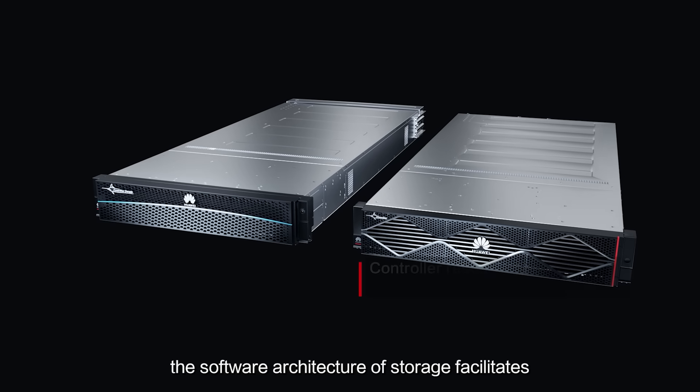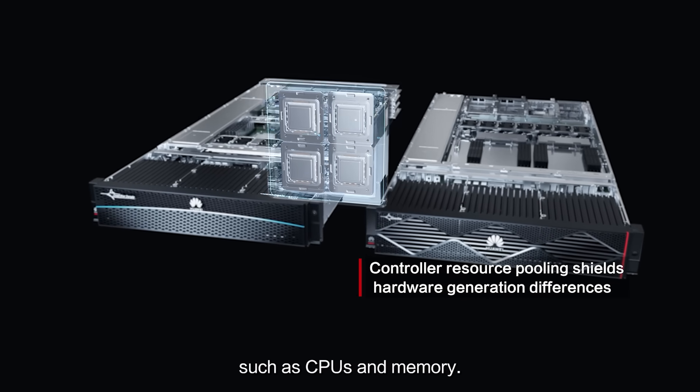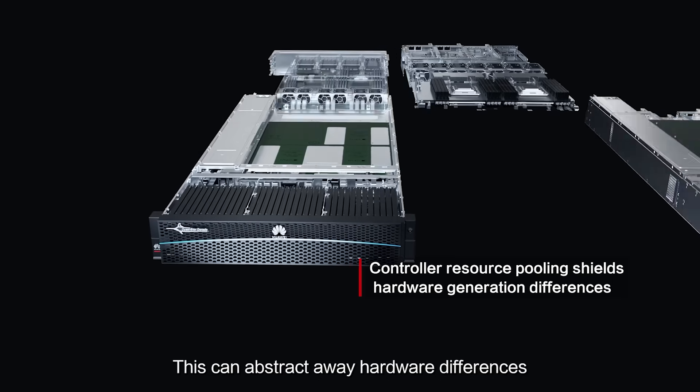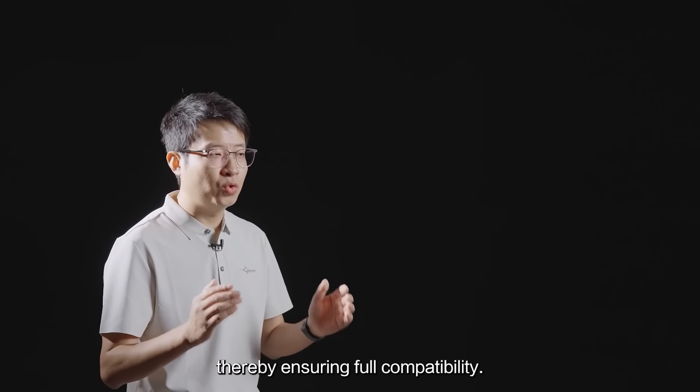Second, the software architecture of the storage facilitates the pooling of computing power such as CPUs and memory. This can abstract away hardware differences between controllers of different generations, thereby ensuring full capability.